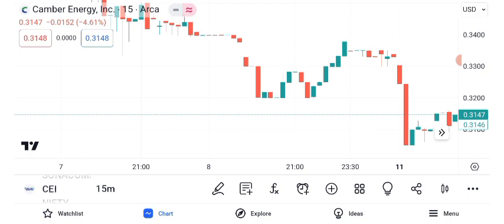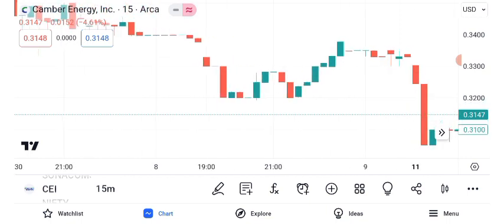Canberra Energy Inc. has been making headlines recently, and many of you have asked for an analysis. Today, we'll explore its share price, recent performance, and potential future outlook.